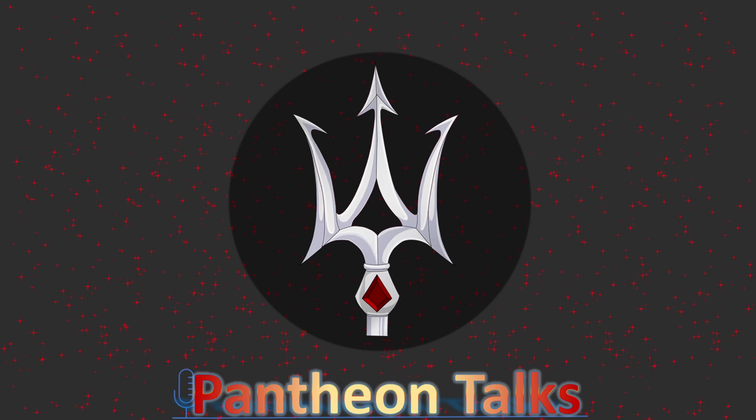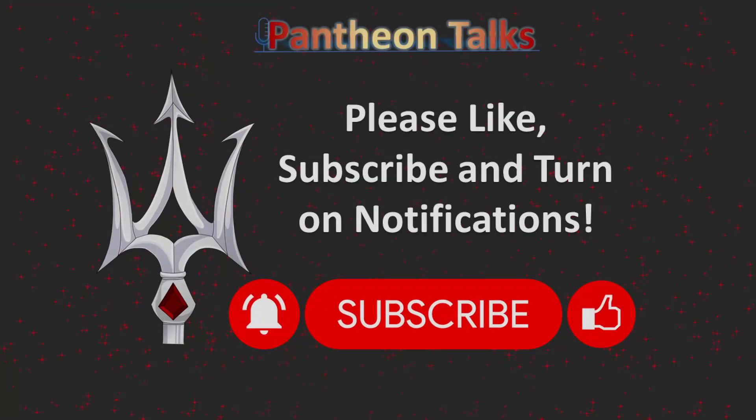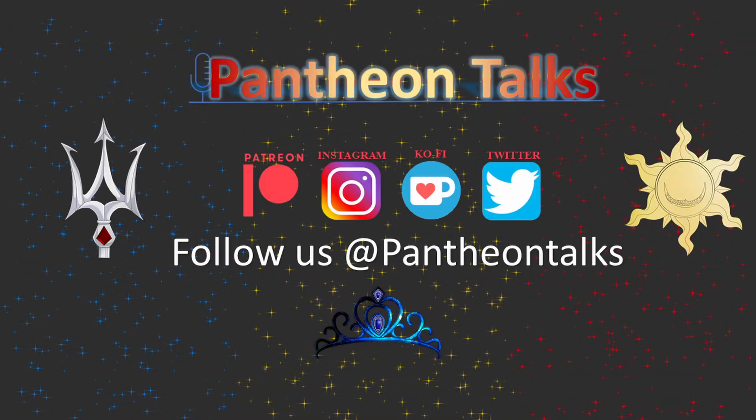Next, we will discuss: should you establish an art style for your webtoon? If you've enjoyed this video or learned something, please consider subscribing, leaving us a like, and commenting down below which tips you plan on using or have already used to hook your readers. Don't forget to ring the bell so that you can be notified about our next upload. Be sure to follow us on all of our social media accounts linked in the description — we are particularly active on Instagram, so if you want to chat with us, please stop by. We will catch you in the next video.